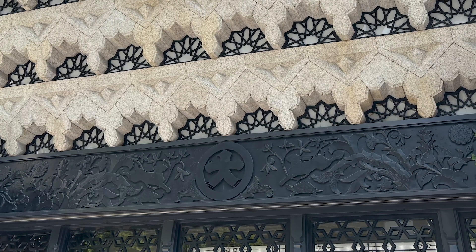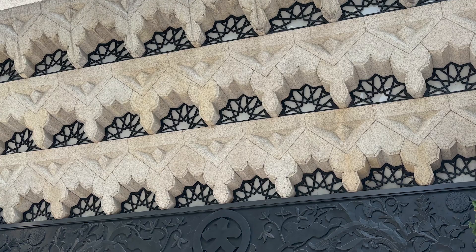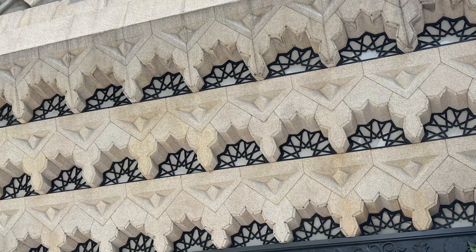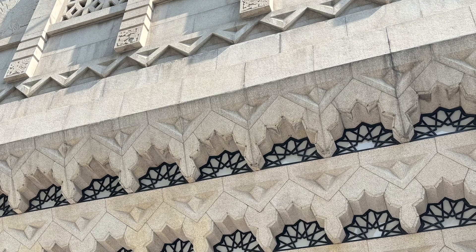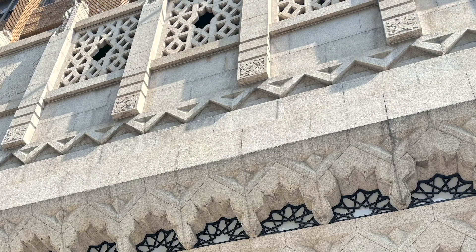The outer wall facing Midosuji retains the Varis architecture, adorned with decorations that evoke medieval churches and Islamic architecture.